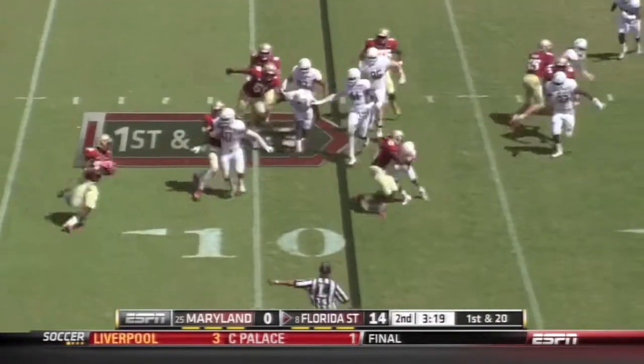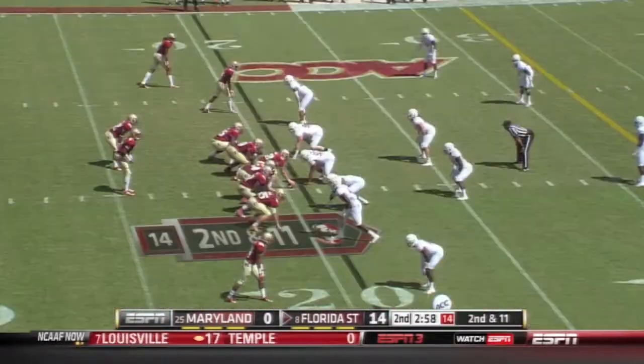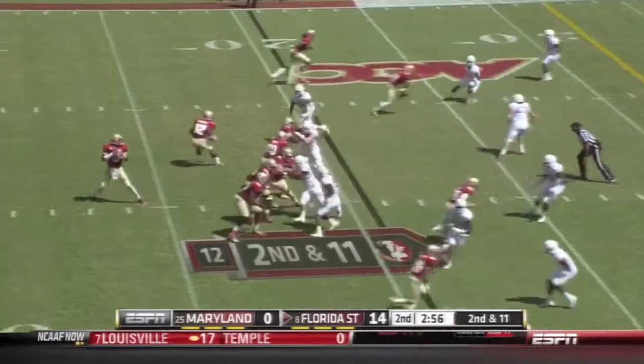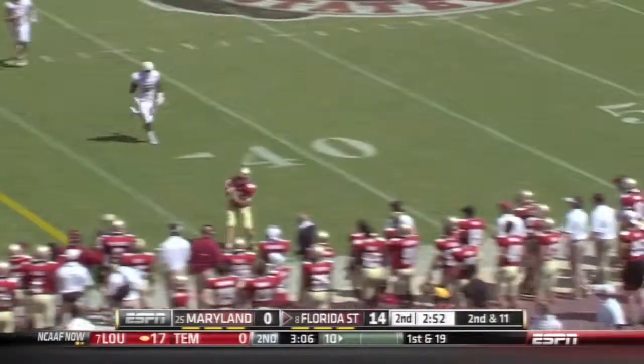Winston with the pitch, and Wilder up near the 20 yard line. So far Maryland's been shut out by Florida State — Winston moving to his right, unloads, complete.